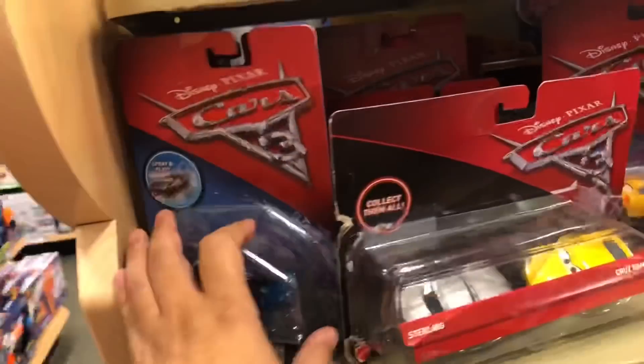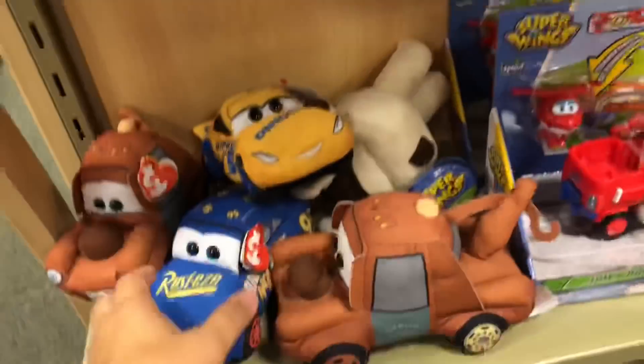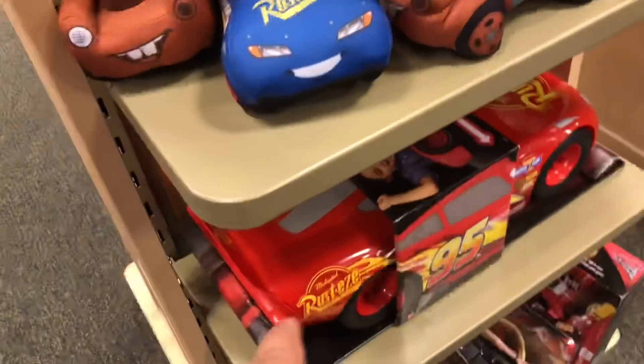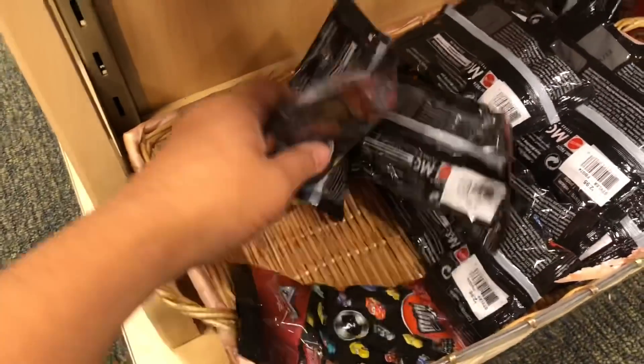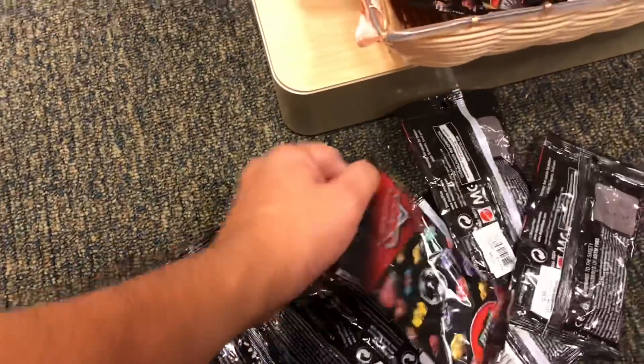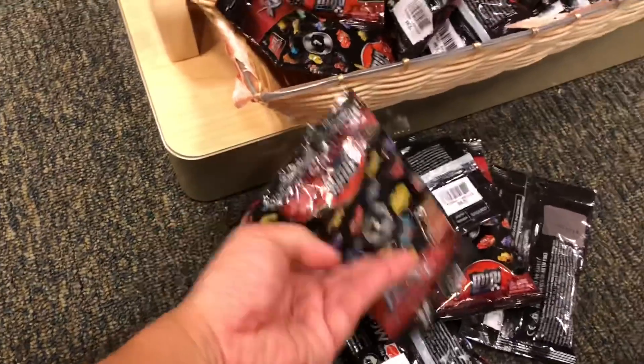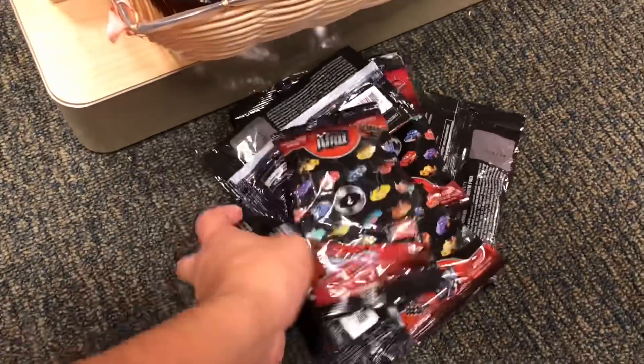So I'm at Barnes & Noble and they have some Disney Cars here, some older stuff. And they have these little plush things. Pretty cool — they also have the Wave 3 Mini Racers. I just found a whole bunch. I looked up the codes online and these are ones I think I don't have, and some of them are pretty cool, so I'll take these and open them.